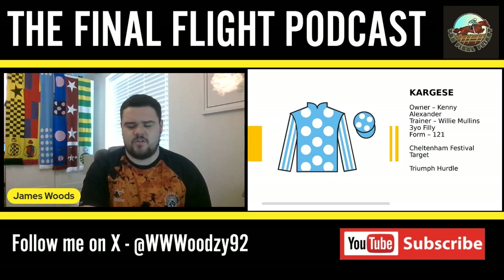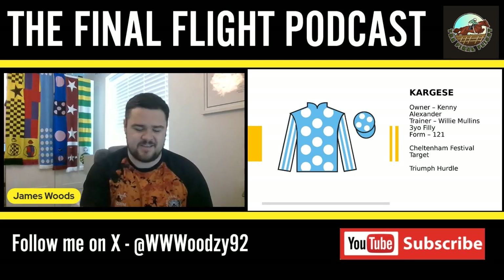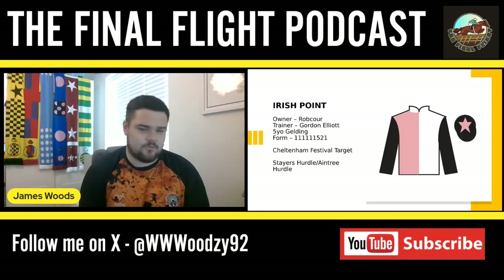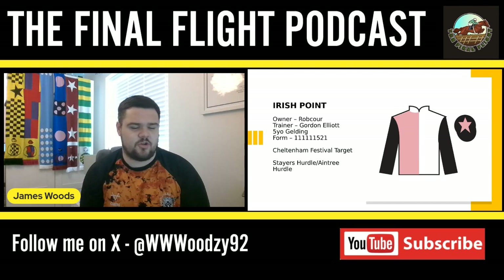That's my novice hurdlers for this episode. I'm now moving on to novice chasers, although one of them has apparently had news come out that they're going to stay over hurdles. I'll have this one first — it's a horse called Irish Point for Rob Corn and Gordon Elliott. I did earmark him to be going over fences myself, but the news broke a couple of weeks ago that they're planning on staying over hurdles.